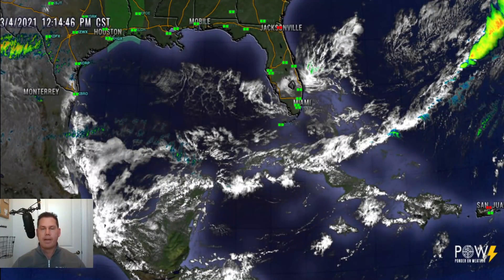Hello everyone, this is Powell Ponder on Weather coming at you with another update. In this update, we'll be talking about a Caribbean tropical wave along with stalled frontal boundaries that will bring flooding rains to Jamaica and the Caribbean. So before I do get started,